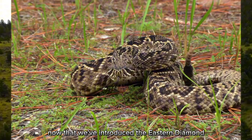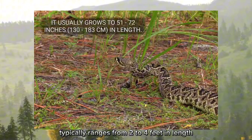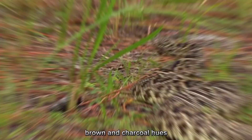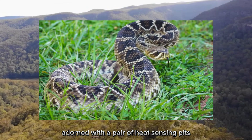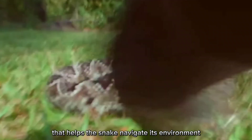Now let's take a closer look at its physical characteristics. The eastern diamondback rattlesnake typically ranges from 2 to 4 feet in length, although some individuals may grow larger. This snake earns its name with its striking combination of black, brown, and charcoal hues, accented by rows of diamond-shaped markings along its back. Its head is broad and triangular, adorned with heat-sensing pits that detect prey with remarkable precision, and a forked tongue that helps navigate its environment.